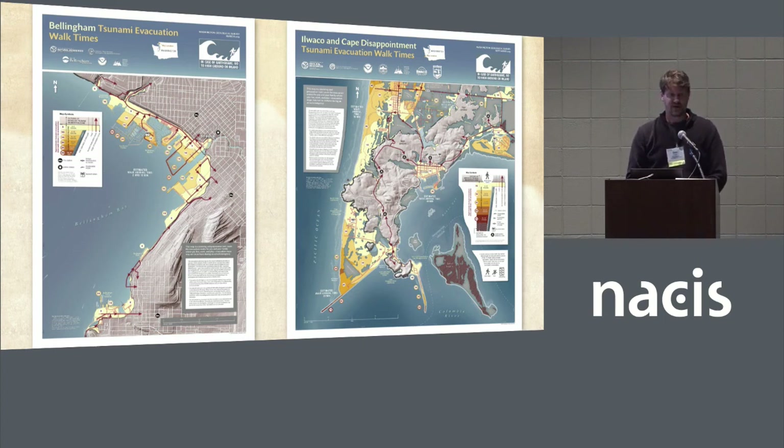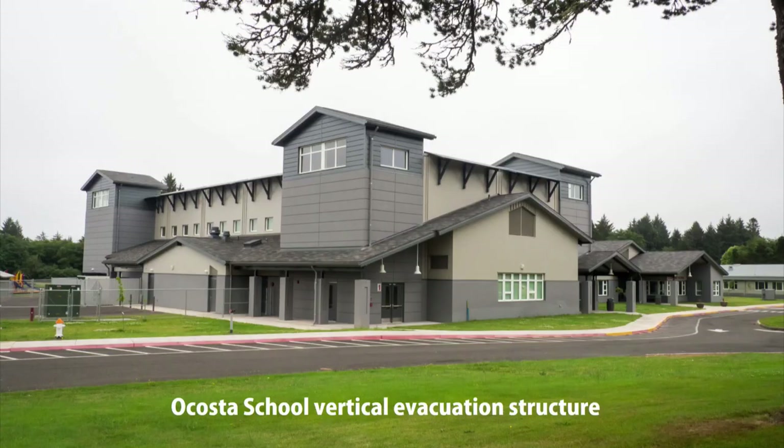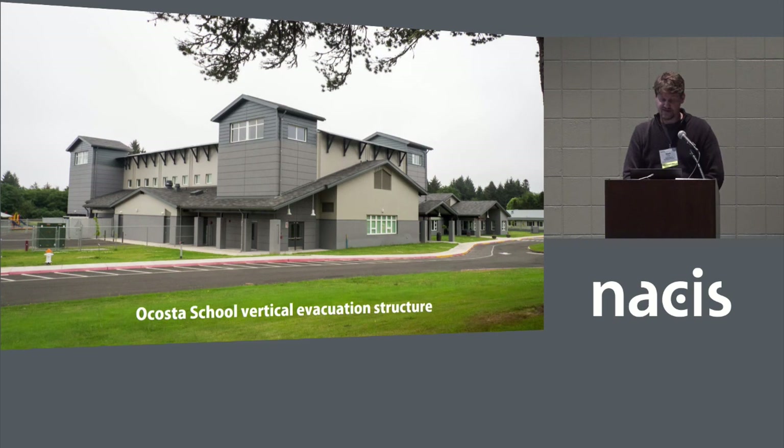Unfortunately, there's only one vertical evacuation structure in all of North America. It was built in Westport, Washington in 2016, at the Acosta School. This roof can hold comfortably a thousand people and uncomfortably 2,000 people. One additional vertical evacuation structure is currently being built in Tokeland, Washington, on the top side of Willapa Bay. Japan has many of these structures and they likely saved thousands of lives during the Tohoku tsunami. We're hoping that our maps will encourage communities to develop alternate tsunami evacuation options such as these in order to save lives if such an event were to happen here.